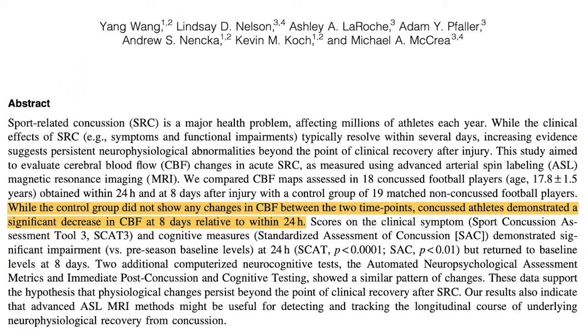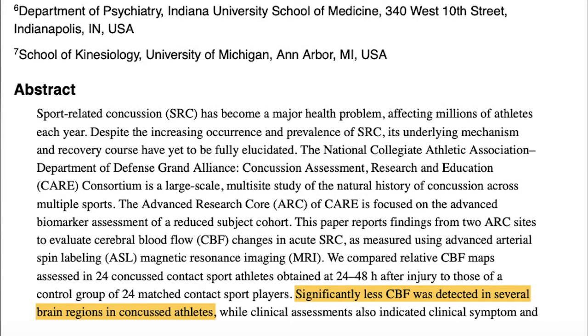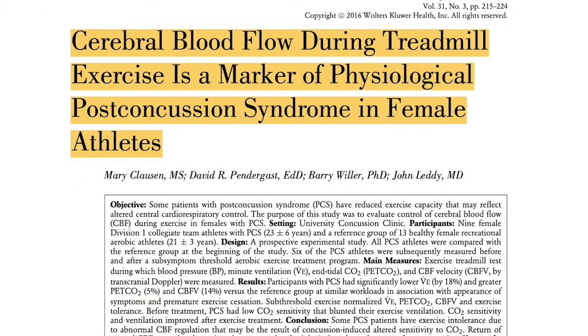We know from a whole bunch of different studies — done with Doppler ultrasound, fMRI, SPECT scans, and ASL testing — that concussion and post-concussion syndrome patients, even those with chronic symptoms, have differences and deficits in cerebral blood flow. A lot of this research was pioneered at the University of Buffalo. They use a cardiac stress test — the Buffalo concussion treadmill test — slowly ramping up exertion to find out if it increases symptoms, since altered cerebral blood flow means the brain can't respond to increased physical load.